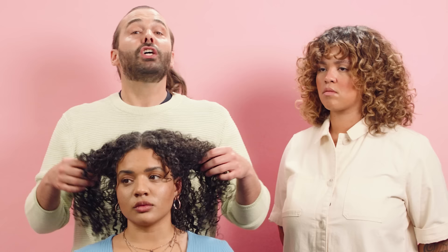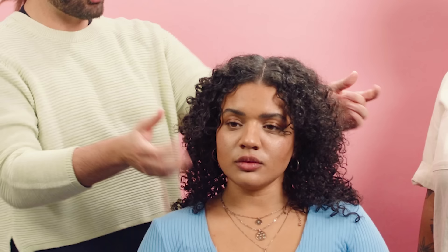You could absolutely have more fun with this — put it half up, half down, braid a scarf into it, take it back into a loose cute ponytail and flip your part over. There are lots of fun little options you can do.